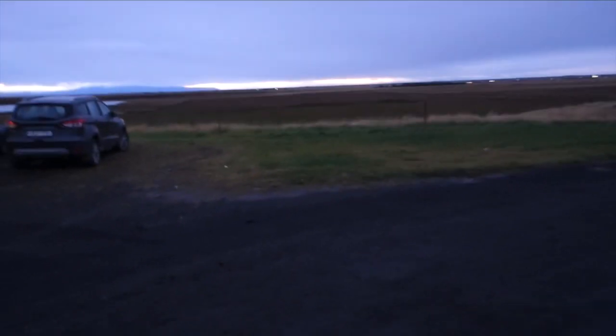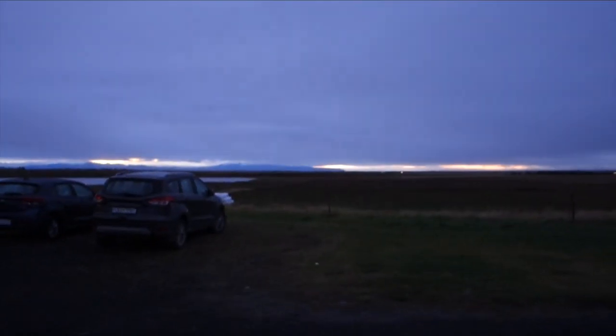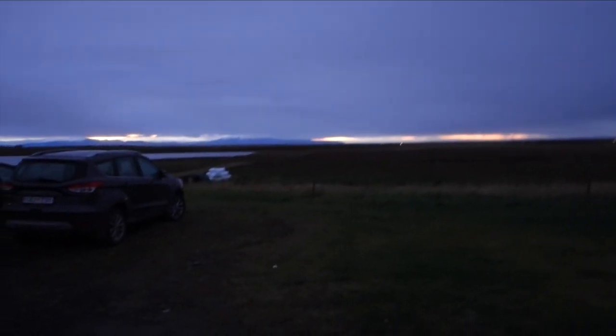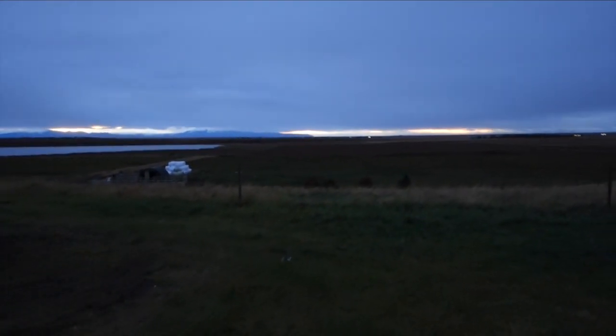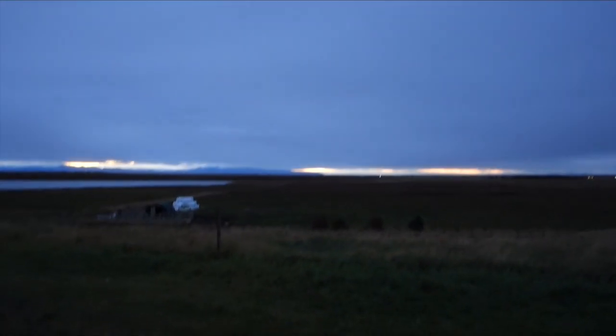Good morning guys! Welcome to another day in Iceland. This is another new video and it's 7am, but I'm bringing you out to look at the sunrise because it's really pretty. Let me show you. Look at that — it's just like a line of orange in the sky descending upon the mountains.